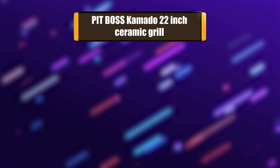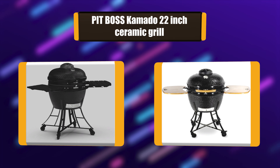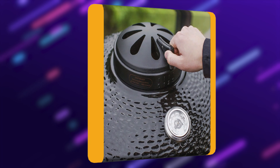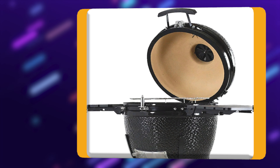Number 5: Pit Boss Kamado 22-inch Ceramic Grill. The grill provides an impressive 567 square inches of two-tier cooking surface and a high-quality solid stainless steel cooking grid, perfect for entertaining friends and family. The heavy-duty hardware, wood handle, and springs help make the heavy lid easy to lift and hold in position, plus there is a fireproof felt edge.